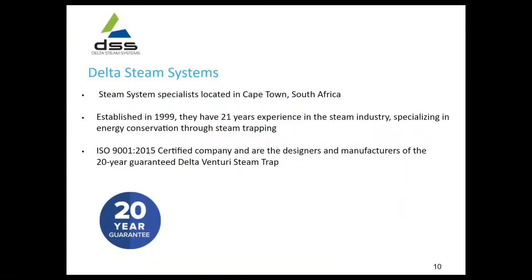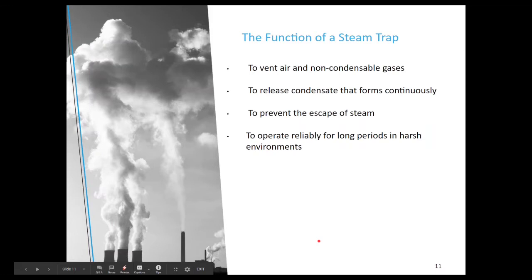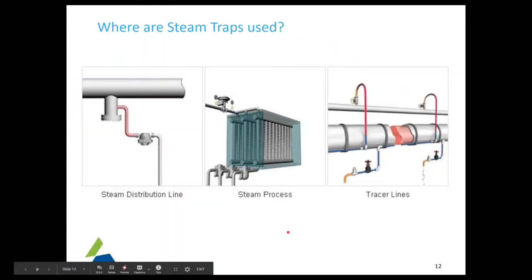Delta Steam Systems is located in Cape Town. They were established in 1999 and have 21 years of experience in the industry. They are ISO certified and have a 20-year guarantee on their Venturi steam trap. The function of a steam trap is to vent air and non-condensable gases, to release condensate that forms continuously, and to prevent escape of steam. They are designed to operate reliably for long periods in very harsh environments. Primarily, they're used in distribution lines, steam process lines, and in tracers.